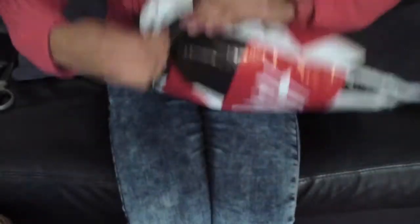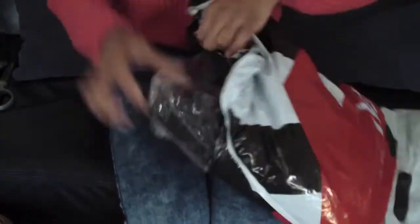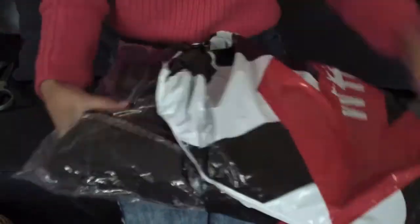We're going to be starting off with H&M. I got three items at H&M, so this is my little bag! Let's do this! This is just all the information on the order and I will let you guys know what everything costs. So yeah, let's get right into it!